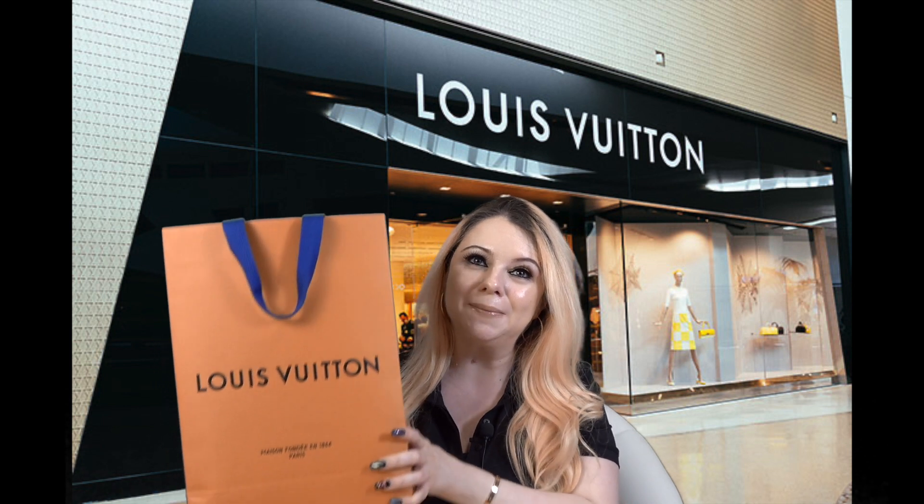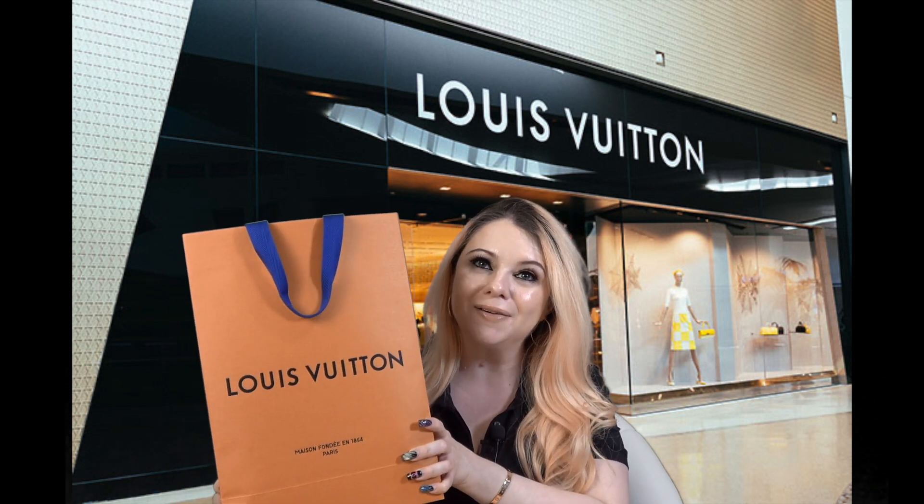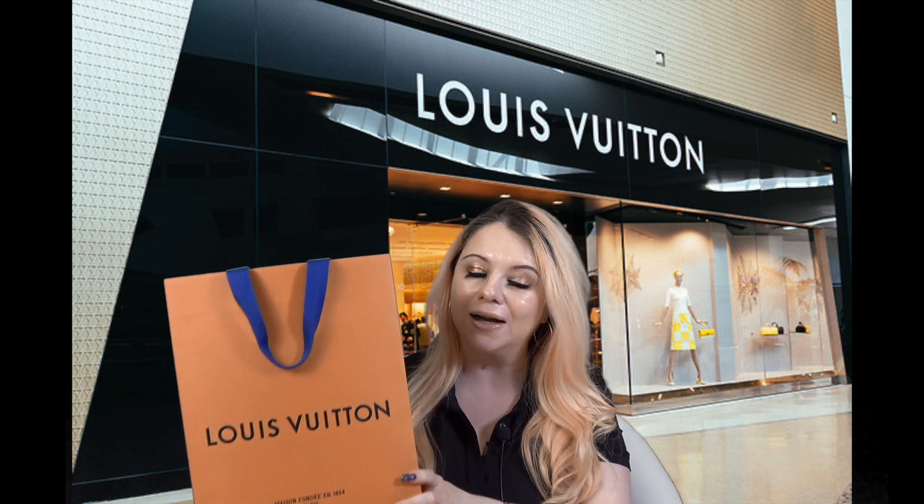Hi everyone, my name is Marsha and welcome to my channel. In today's video I am going to be unboxing this bag right here. This is from Louis Vuitton. I'm so excited to share what I picked up from Louis Vuitton.